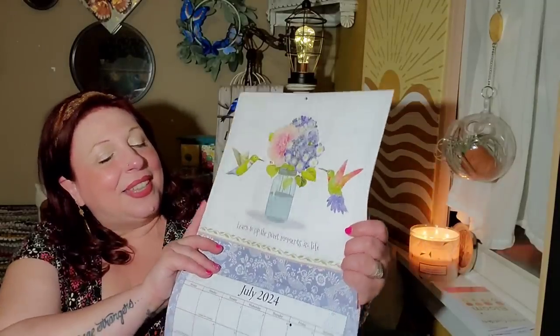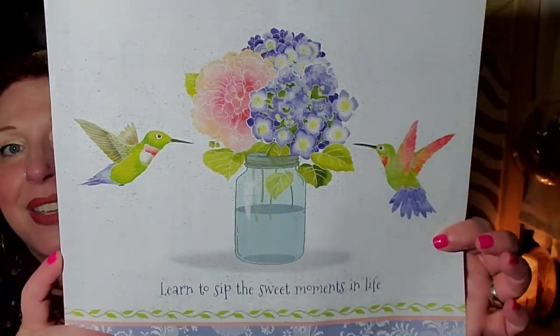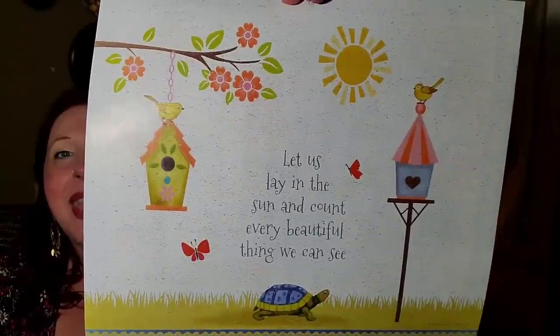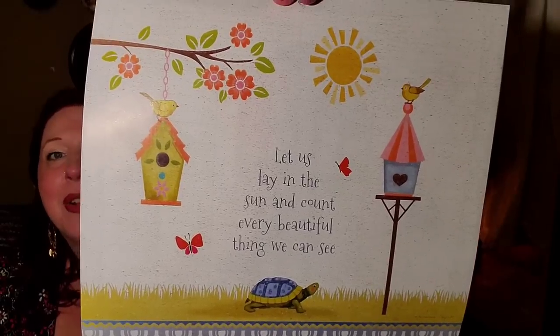July is hummingbirds — it says 'Learn to sip the sweet moments of life.' I love it. I hope you guys haven't clicked off from watching every month! August is absolutely wonderful — it says 'Let us sit in the sun and count every beautiful thing that we can see.' See the turtle, butterflies, and birds. This calendar is like my friend Constance and me chatting on the phone every month — it was made for us.